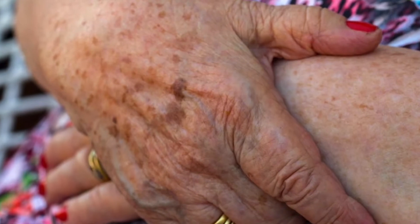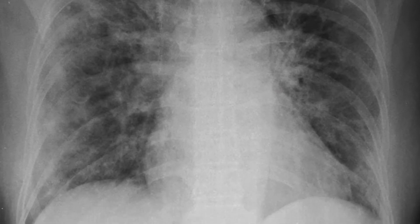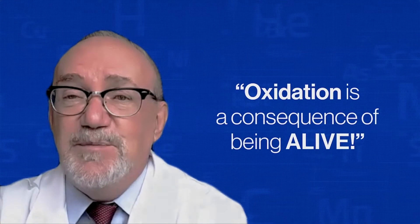So, am I suggesting that you and I are rusting, going bad, and turning brown? Well, yes. Just look at the back of the hand of your grandmother. Those spots you see are human tissues being damaged by oxidation. I'm not terribly concerned about the appearance of her hand, but when I see that, it worries me because the same process can be taking part in her lungs, in her heart, in her brain. But unfortunately, oxidation is a consequence of being alive.